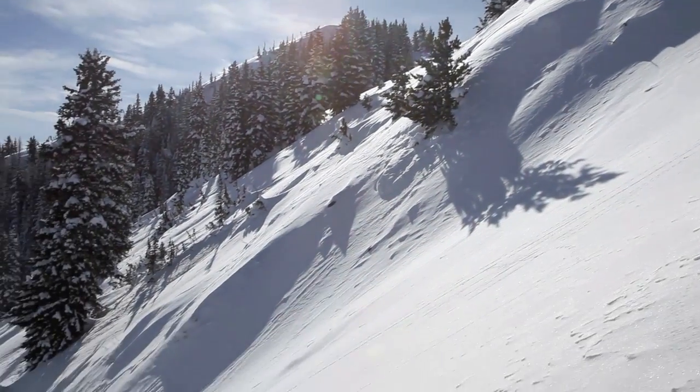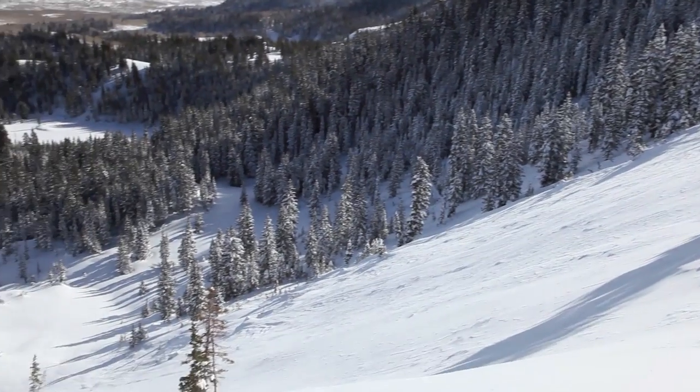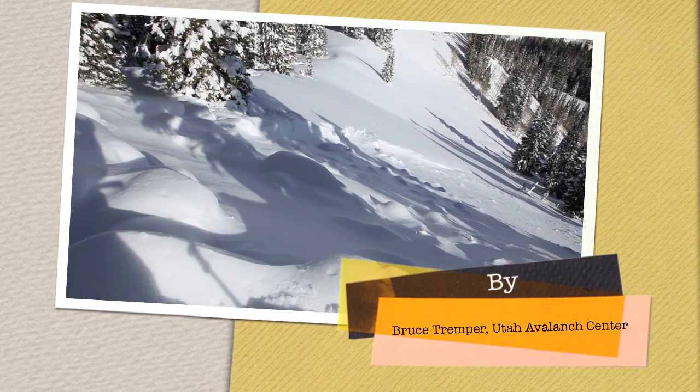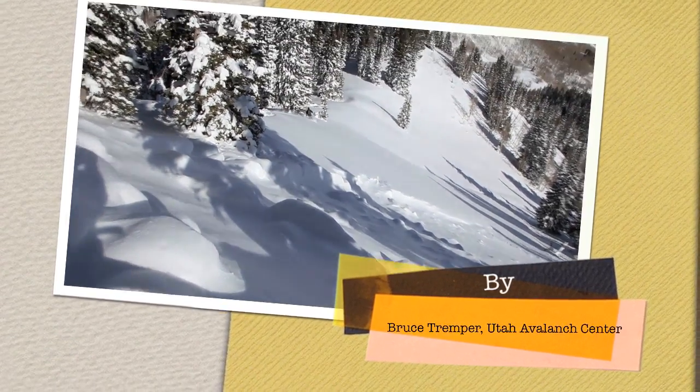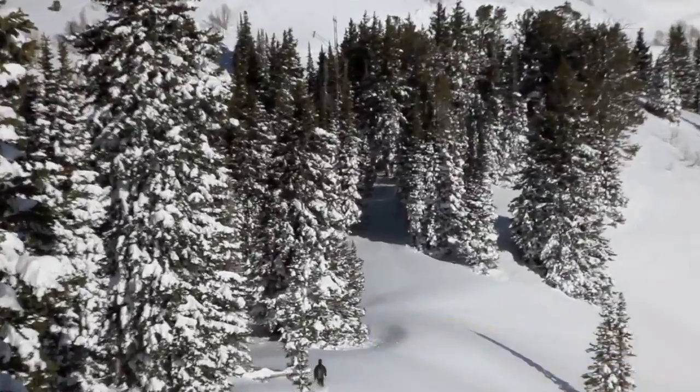And like I said, a lot of the slopes have slid already. This is the northeast slope of 10-420 that just ran naturally — just little pockets that popped out. And of course, we slipped on down the ridge, not getting on anything steep.